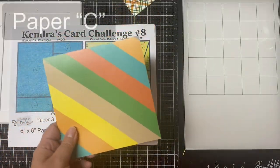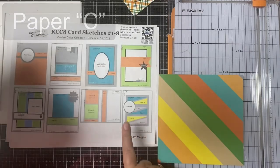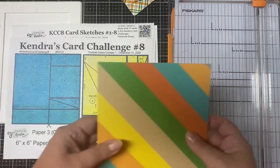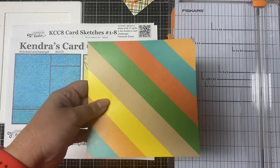Now let's cut paper C. Because sketch eight calls for papers C, D, and E, and they have that diagonal cut, you want them to coordinate and match well. It's really important that you decide what papers you want to use for the sketch before you cut it. When you cut these papers, the patterns you want to use need to be facing up so that you cut it the correct way.